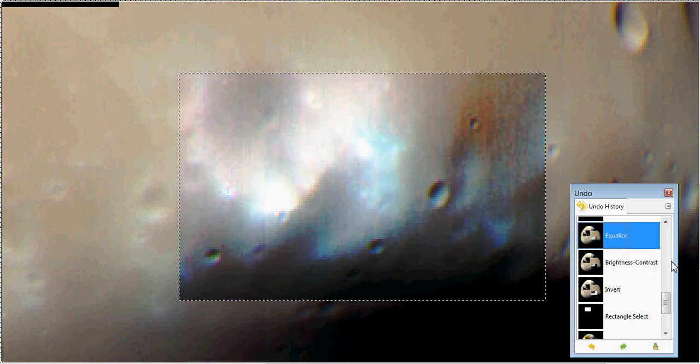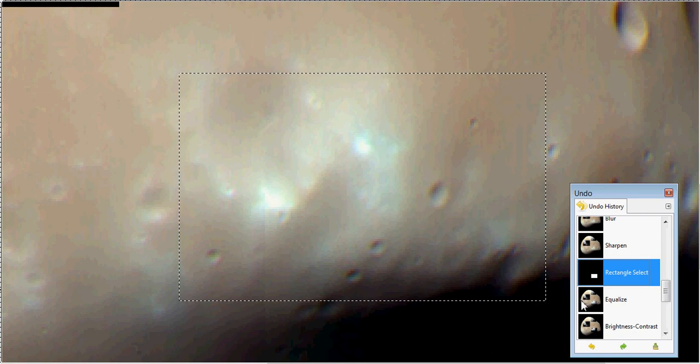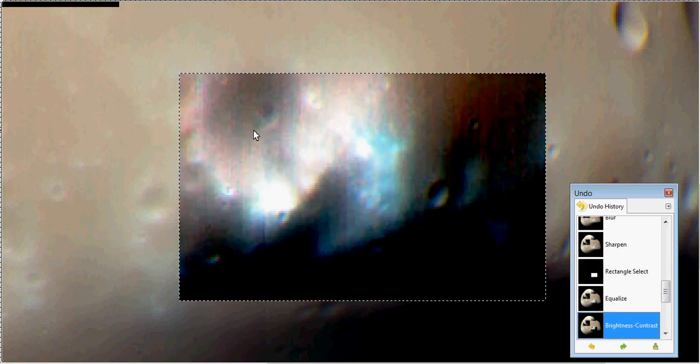It looks like there's even something right here. Well, you can see something right in this crater — if you look, it looks like there's something right in the middle of it. See it — I can't tell what that is, but it looks like something's right there. Cylindrical objects right there — I don't know. But anyway, I thought that was kind of wild — I've seen that too. I was like wow, that's pretty cool.